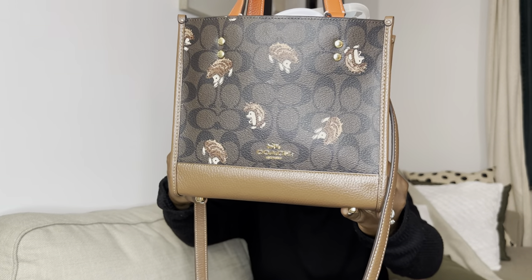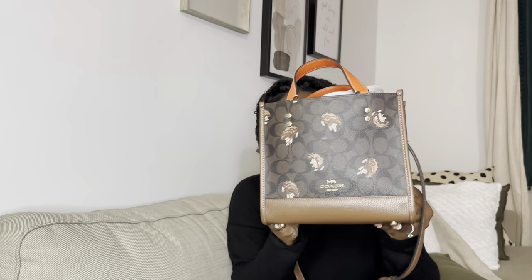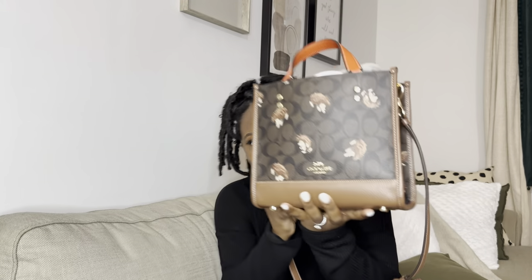So this baby right here is my daily driver. I love this little bag. I've been looking for a tote for quite some time now and the ones I'd seen before I didn't really like. If you've noticed from my previous videos, I do love Coach — I love their bags and purses. So when I saw this one I just had to get it. Isn't it so cute? It has a lot of hedgehogs on it.